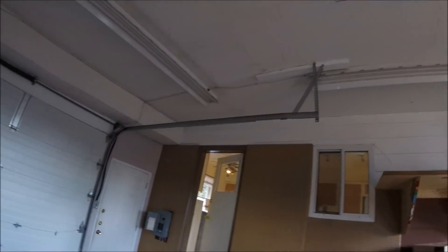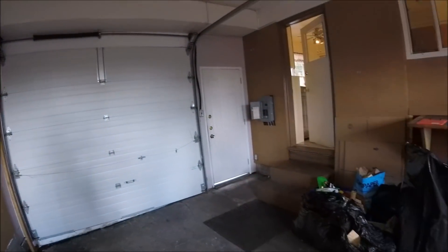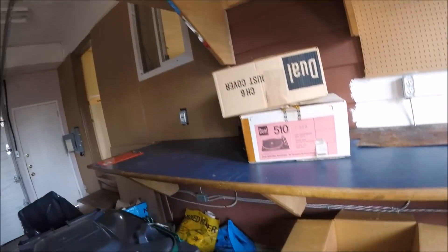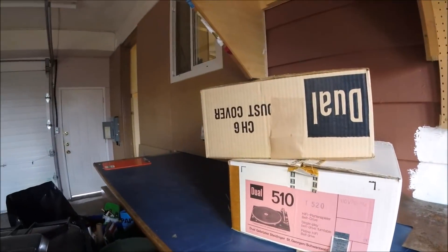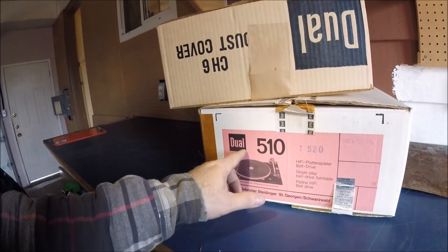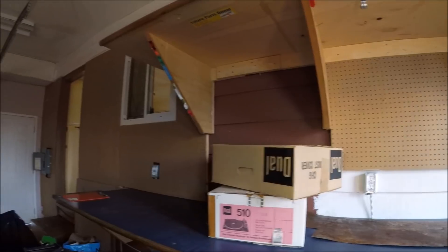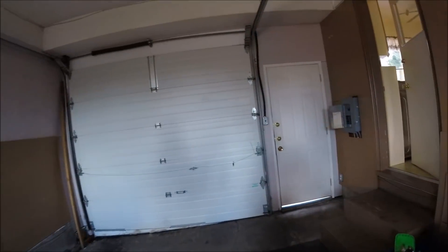I've got another house here, we're doing an inspection, looking through the remnants of junk. I looked through a box here - two old turntable boxes, no turntables but still worth something. I got the manuals out of there, a brochure and manual which is probably pretty collectible.